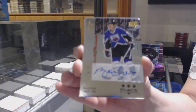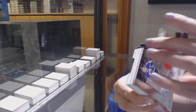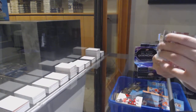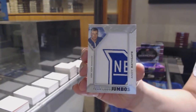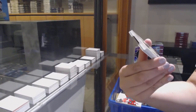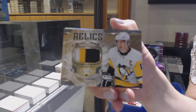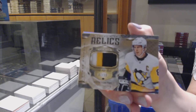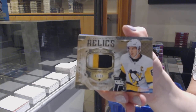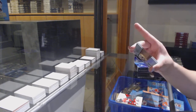Brett Hull retro auto for the Blues. Team Logo Jumbos for the New York Rangers, Andy Baskett. Number 230, Diamond Mine Relics Patch for the Pittsburgh Penguins, Sidney Crosby. And a Diamond Mite number 99 for the New Jersey Devils, Martin Brodeur.